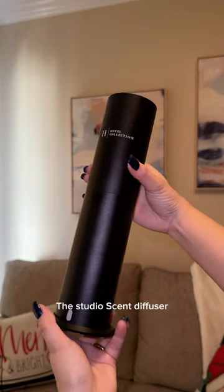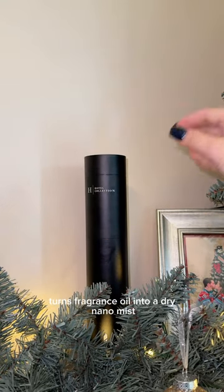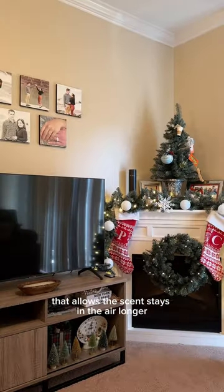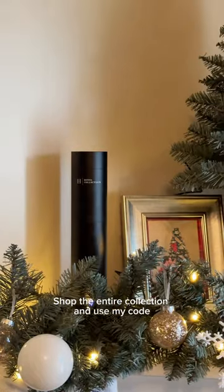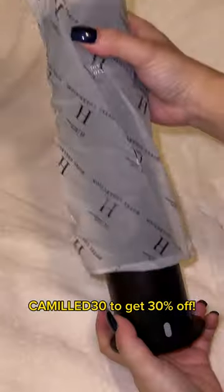The Studio Scent Diffuser turns fragrance oil into a dry nano-mist that allows the scent to stay in the air longer and has better coverage. Shop the entire collection and use my code CAMILED30 to get 30% off.